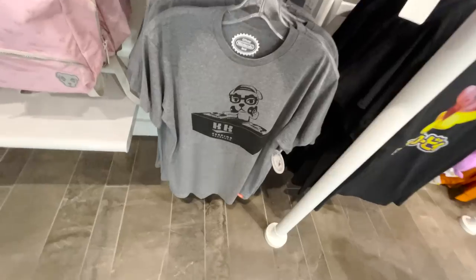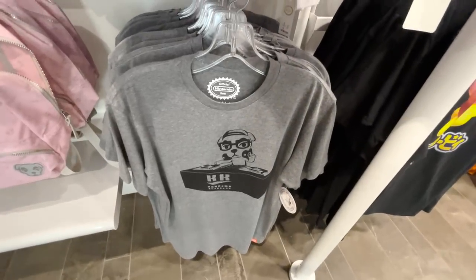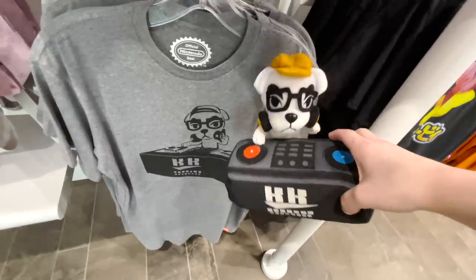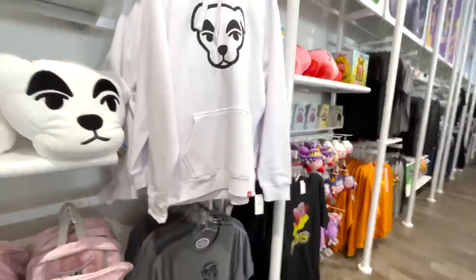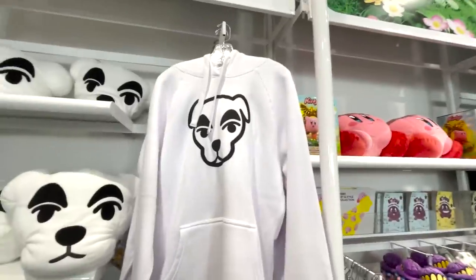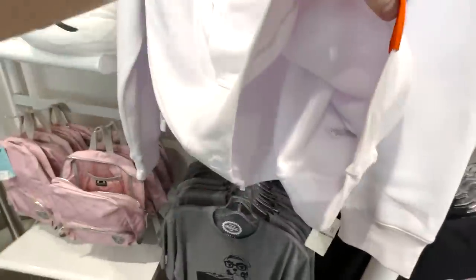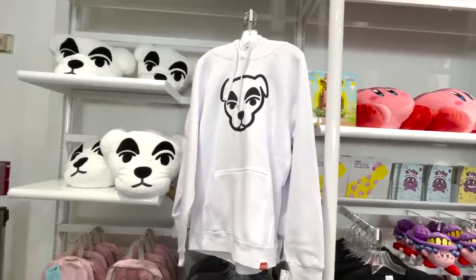We have a KK Slider shirt down here — or sorry, it's DJ KK, not KK Slider. But we also got a plushie — look how cute. I never saw a DJ KK plushie before, but I will be getting this. And last but not least for the KK Slider merch: got this hoodie, pretty basic, just KK Slider's face on a white hoodie. It's really soft inside, really nice — very KK Slider vibes, very simplistic.